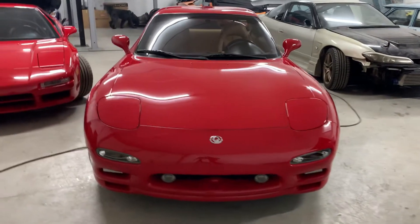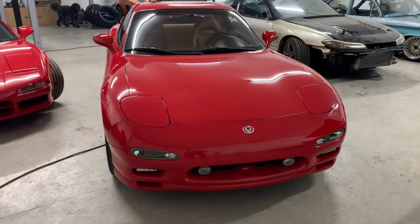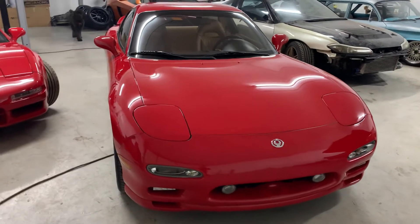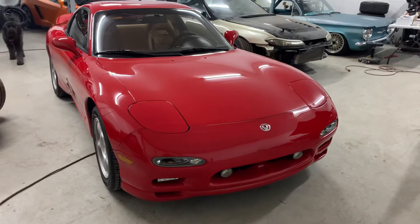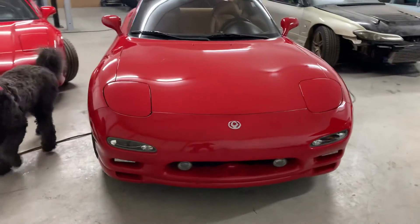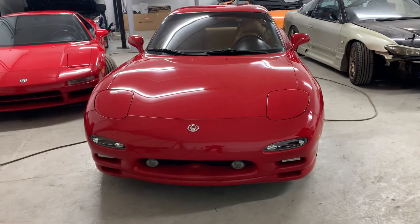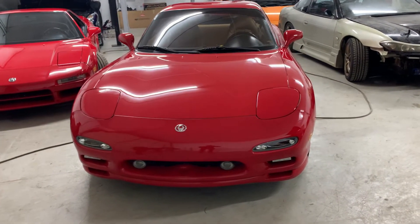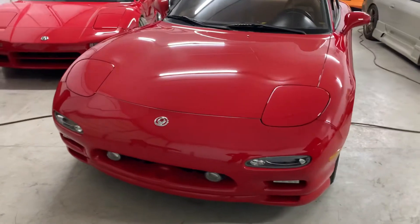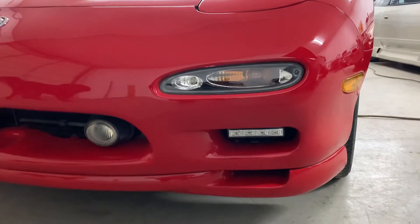Hey what's up guys, it's AJ here at AJ's Garage. Today I've got my 93 FD RX-7 doing a quick walk around on it — got a couple people asking about it so I figured I'd do that. It's a 93 RX-7 with 42,412 miles on it currently. As you can see on the front end, we got a couple extra items here — there's the LED fog lights right there.